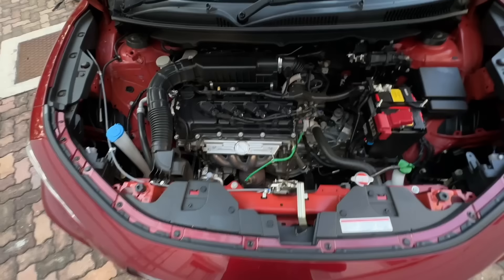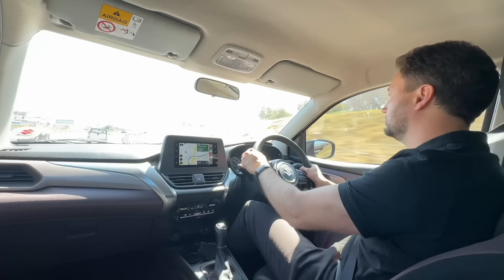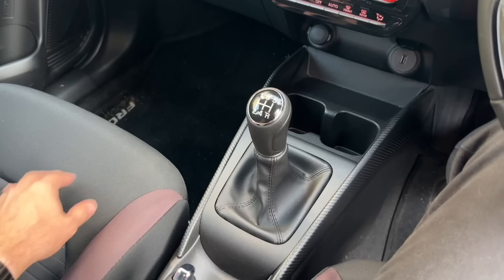It's powered by a 1.5-litre naturally aspirated engine — the bread and butter engine of Suzuki — which isn't a bad thing. It puts out 77 kilowatts and 138 Newton metres of torque. On paper that doesn't sound like a lot, but in practice it's actually okay because this car only weighs about a ton, so it's able to move around quite sufficiently. You do feel a little bit of a struggle driving uphill. This is the five-speed manual I'm testing, so I can manage the power accordingly.